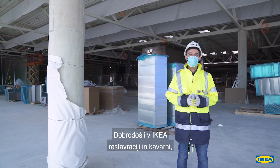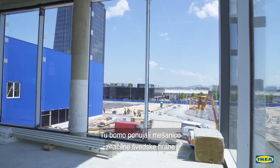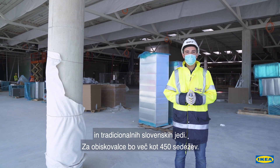Welcome to the Ikea restaurant and café — or 'välkommen', as the Swedes would say. In our restaurant we will be offering a mix of typical Swedish food and traditional Slovene dishes. There are more than 450 seats for our visitors.